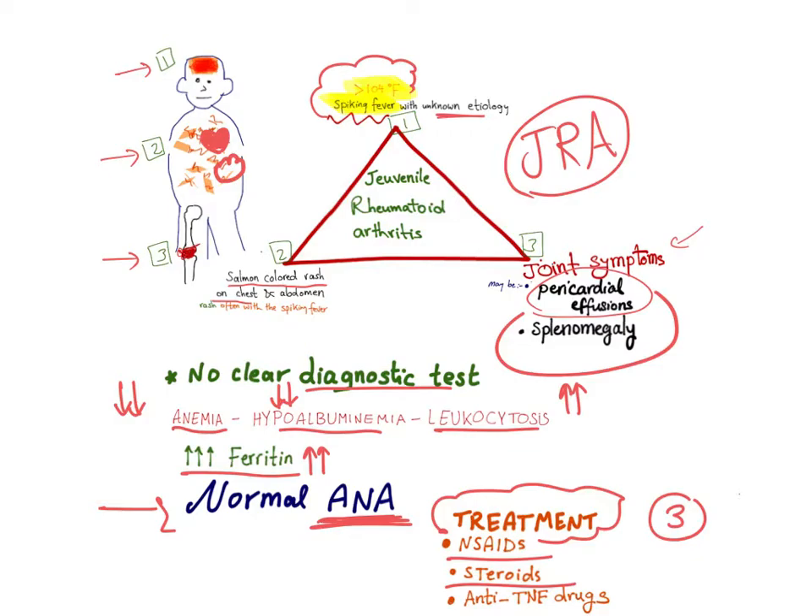To treat juvenile rheumatoid arthritis, there is also a triad. We start with non-steroidals, then add steroids because it is a systemic problem, and if it is severe you can use anti-TNF, or tumor necrosis factor, drugs.